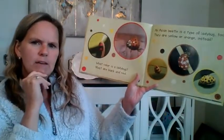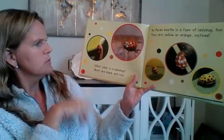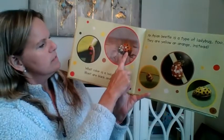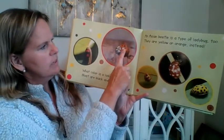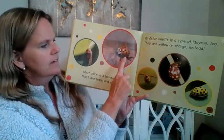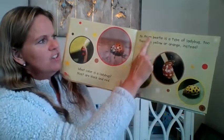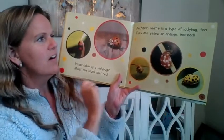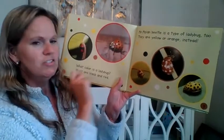What color is a ladybug? Most are black and red. Do you see this one looks a little bit different, doesn't it? What color is that? And how about that one? An Asian beetle is a type of ladybug too. They are yellow or orange instead.